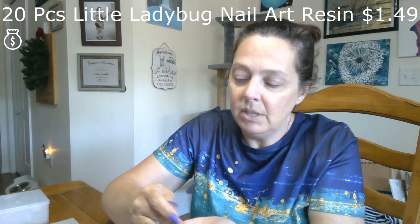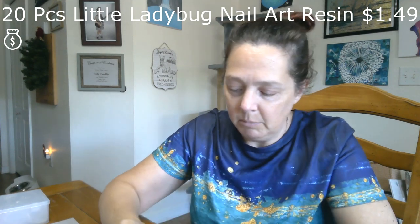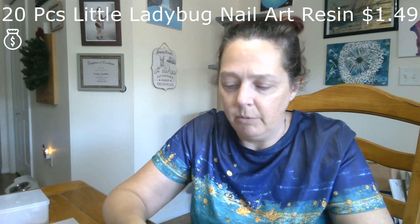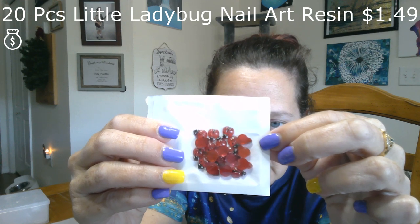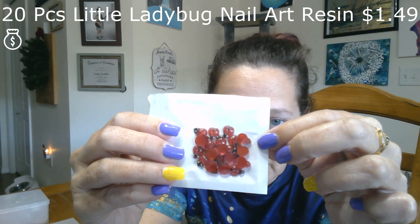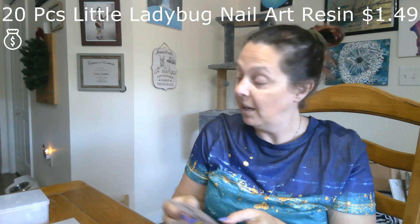Oh, speaking of things I love — let me get this open because I want to see how these feel. I think they're resin but I'm not sure. Yes, they are resin! They're so cute. I could even turn these into earrings too. There are two different styles: one with the wings slightly open and one with the wings closed — these adorable little ladybugs. You can use them on cards, on any kind of project, glue them on. I love that they're almost life-size.